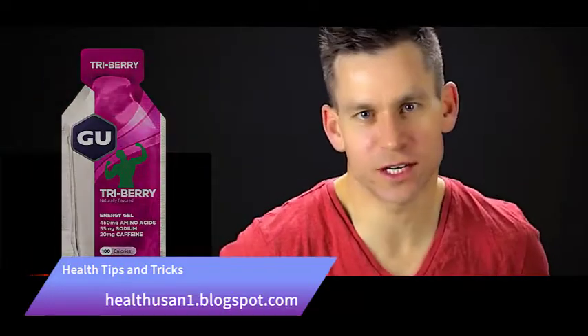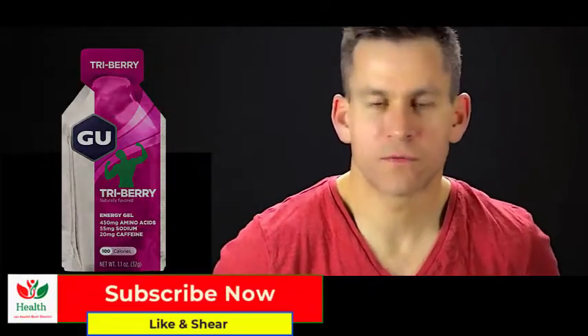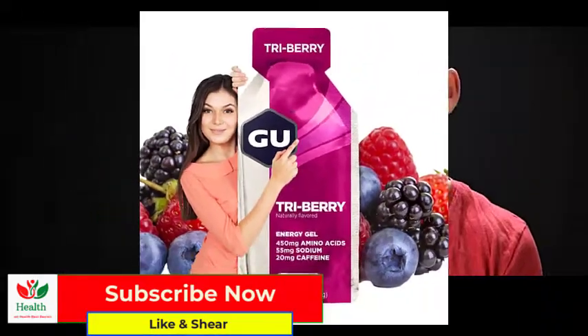This week we're talking about energy gels — trying to understand why you use them and when they come into play for your training. First, it's important to understand how our body gets energy to fuel itself for long distance runs.